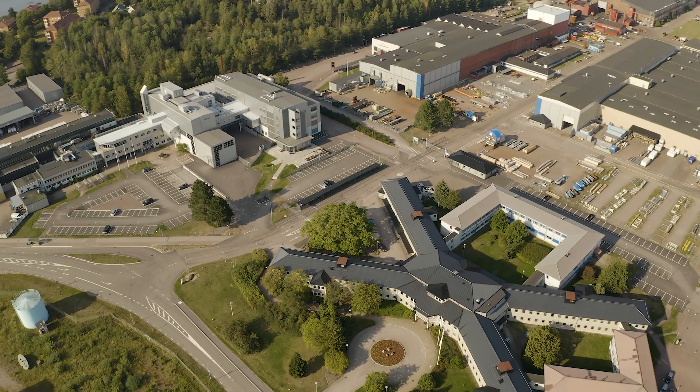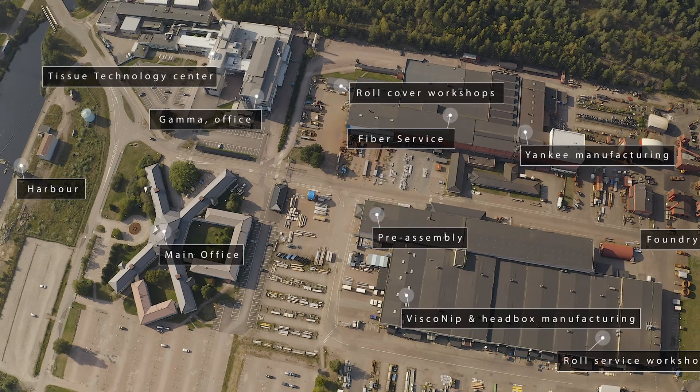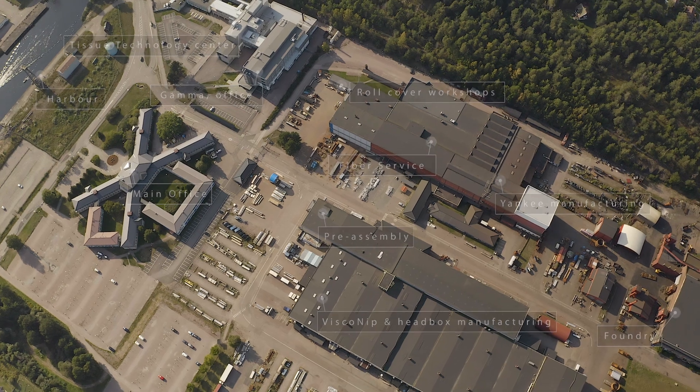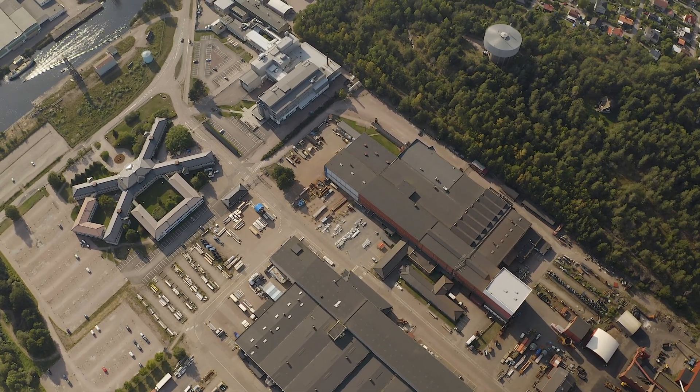More than 700 Valmet employees have their workplace here. However, on a daily basis around 1,000 people in total are working on the site. Within 50,000 square meters you can find everything from research and development to shipping and services.